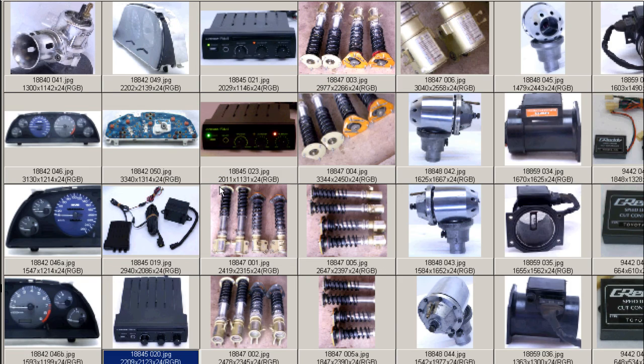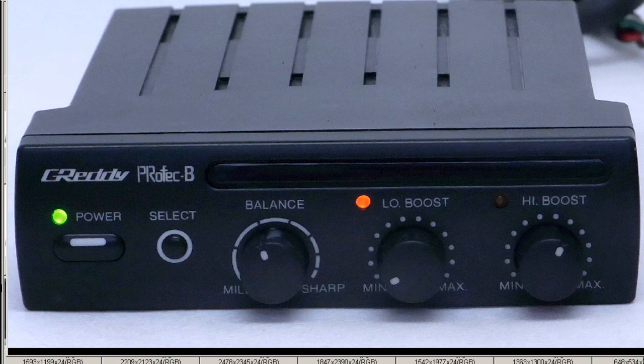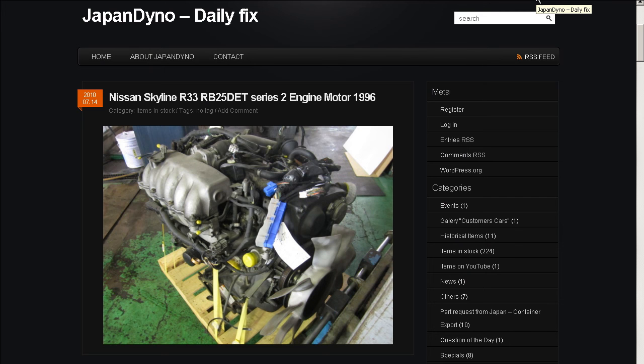So the GReddy Profec B boost controller in great working condition, super tidy, made in Japan, from Japan. Thank you. In order to serve you better, we have our website at www.japandino.com, as well as our blog, the Japan Dino Daily Fix, where we feature items of special interest. Look forward to seeing you there.